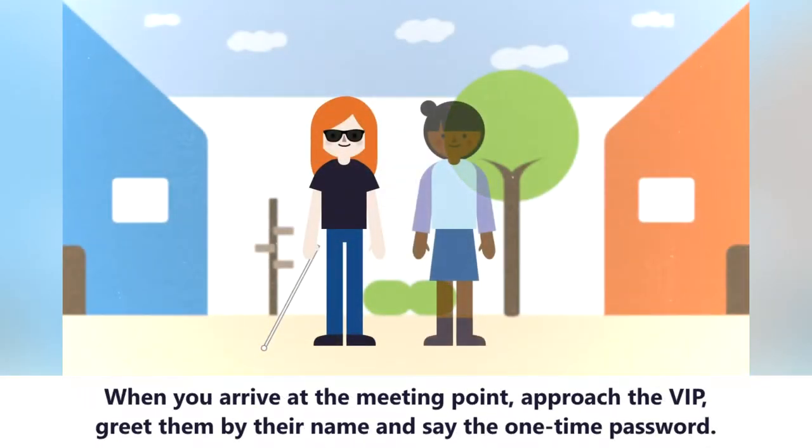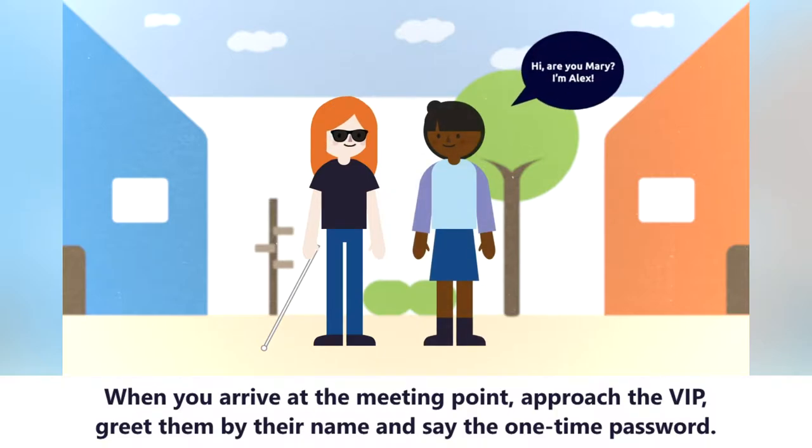When you arrive at the meeting point, approach the VIP, greet them by their name and say the one-time password.